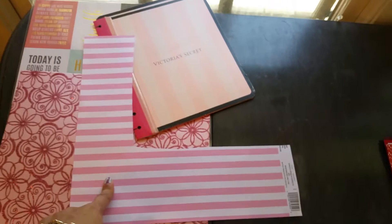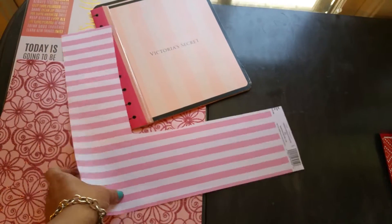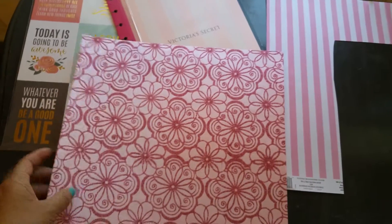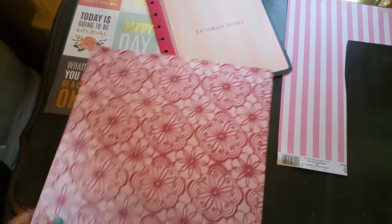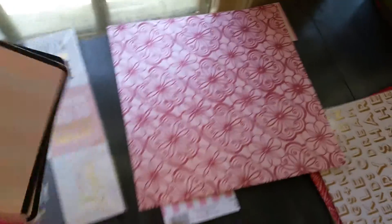I started using this paper here. This paper is regularly $0.59–$0.69, but this paper was on sale for $0.16. When I saw it, it was so pretty — it reminded me of Victoria's Secret, and I love Victoria's Secret. I plan to use this for my cover. This here is a handmade paper and was $1.99, not on sale. But at checkout, everything was 40% off, so that was good.